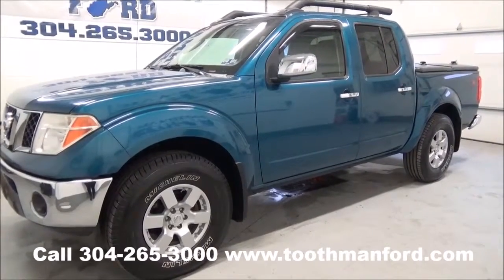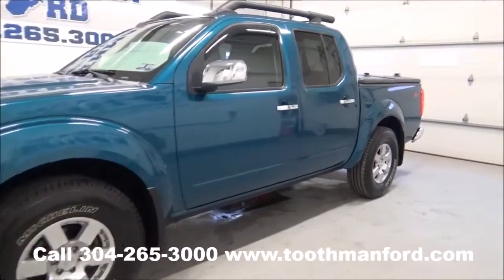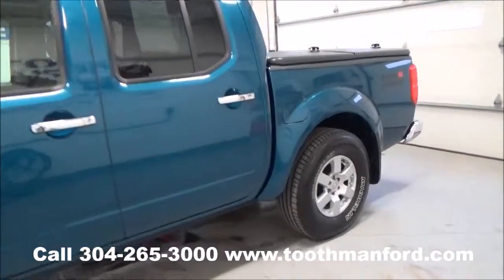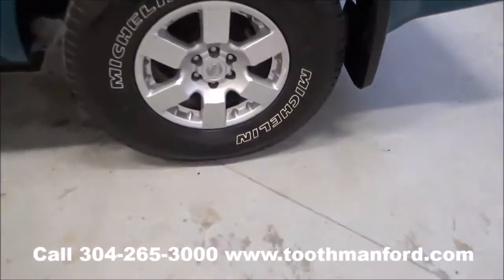I have a 2005 Nissan Frontier. It's in excellent condition. It has the roof racks, four doors, back privacy glass. Tires and wheels are like new.